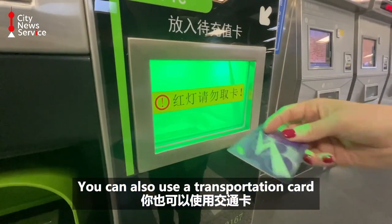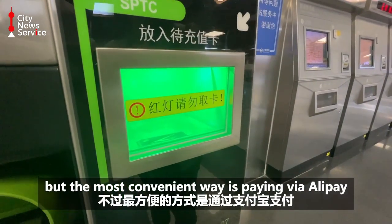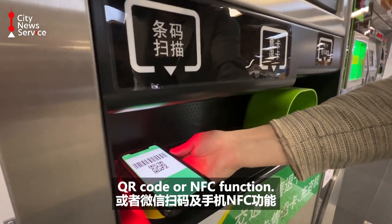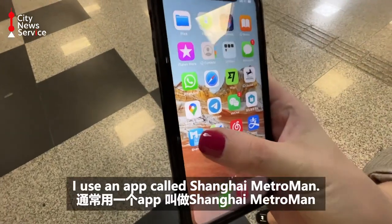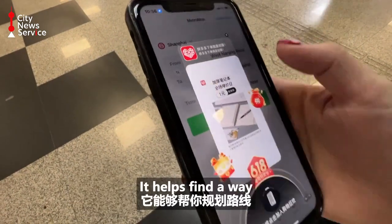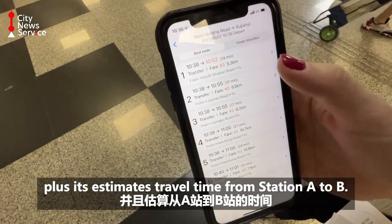You can also use a transportation card, but the most convenient way is paying via Alipay QR code or NFC function. Personally for the Metro I use an app called Shanghai Metroman. It helps find a route and estimates travel time from station A to B.